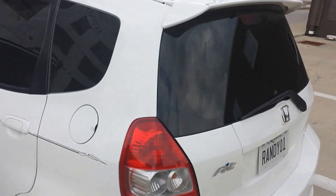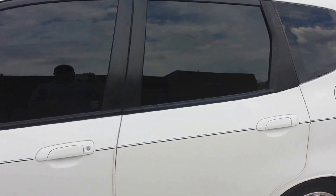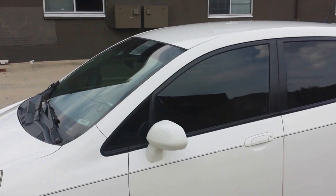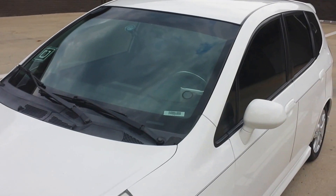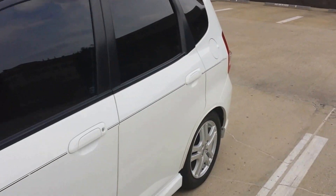I highly recommend getting your windows tinted. My windows are as dark as legally allowed. I just love a car with tinted windows, and apparently the customers do too. I've had a lot of people say it's almost like a limousine in here — especially at night time, it gets really, really dark.